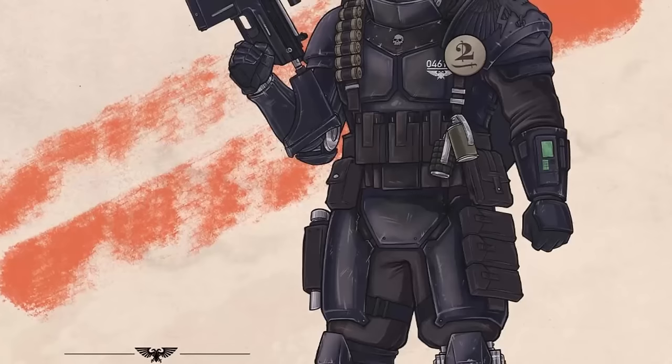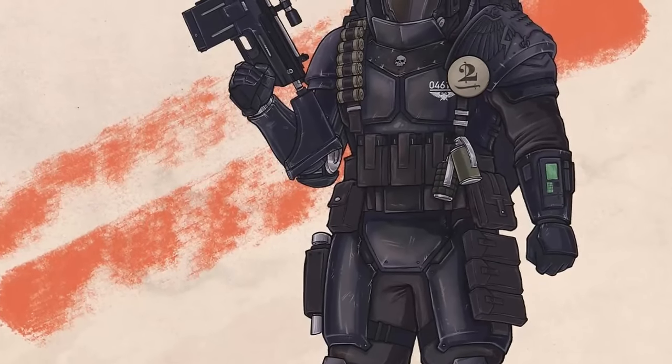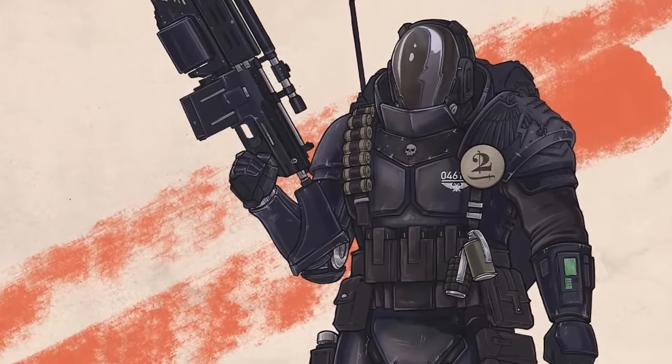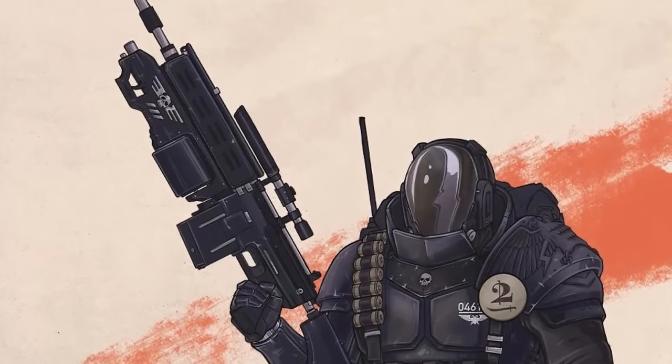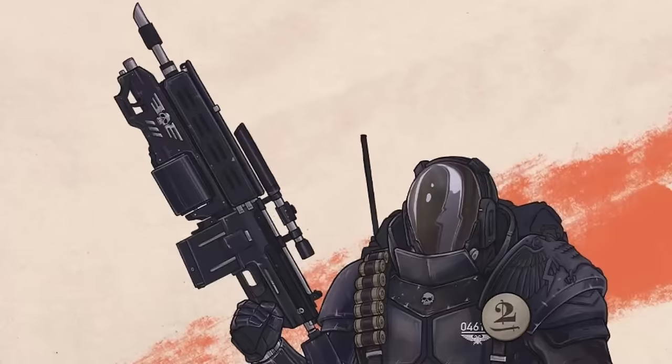The Lucifer Blacks are usually outfitted in jet black body armor and lengthy flak jackets with carapace armor. They wear full visored helmets and commonly carry electrifying power glaives as well as lascannons when stationed in the Imperial Palace.